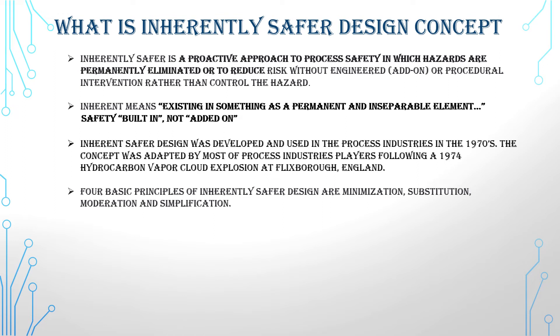The four basic principles of inherently safer design are: minimization, substitution, moderation, and simplification.